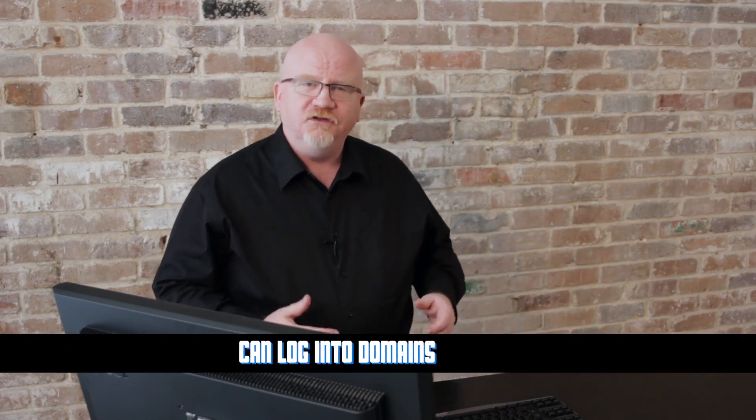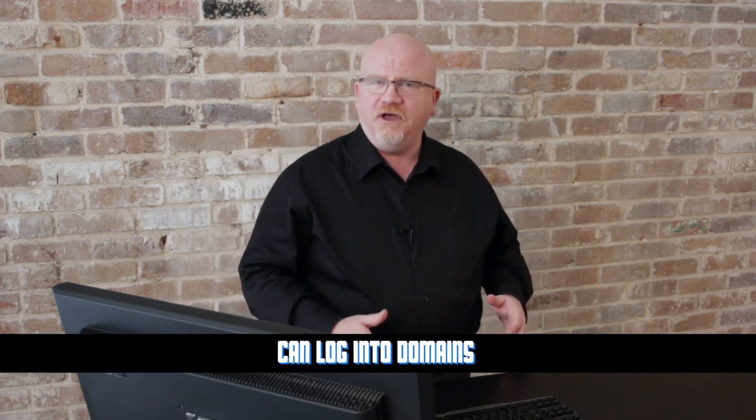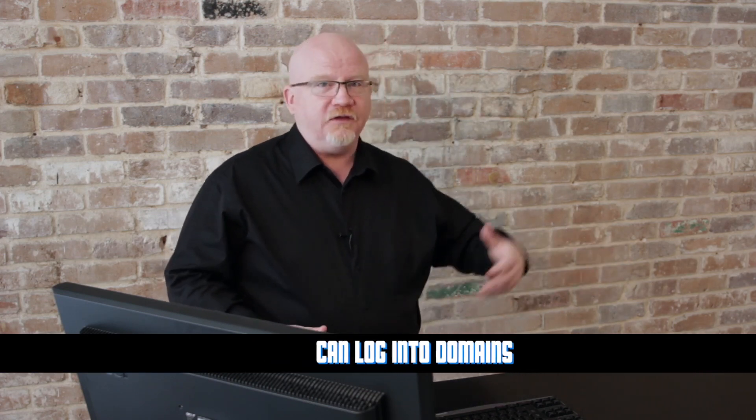Let's start with the big one — Windows XP Professional. First, it has the ability to log into a Windows domain. You can buy a copy of Windows Server, and these servers let you create an organization called a domain. Instead of logging into individual computers, everybody logs into one big machine called a domain controller. Only Windows XP Professional systems can join domains — Home and Media Center cannot.